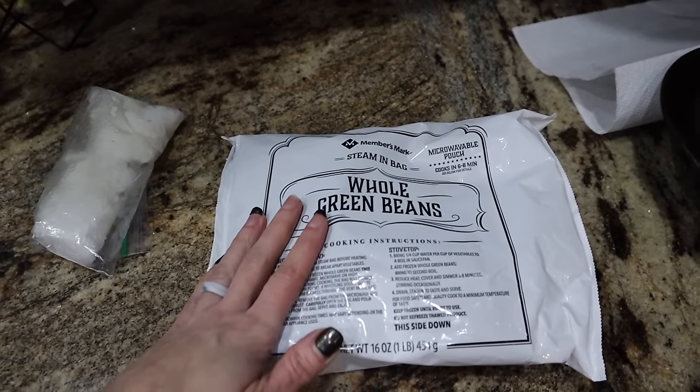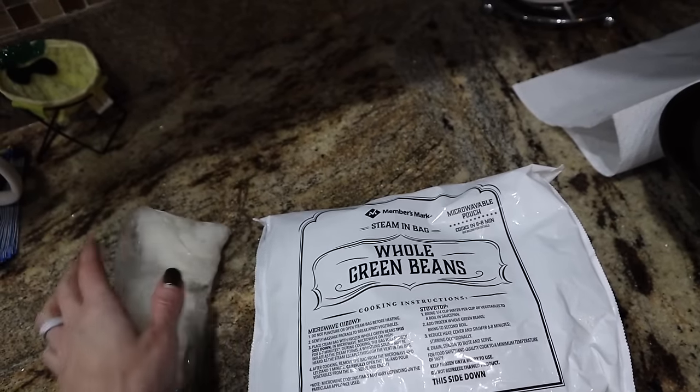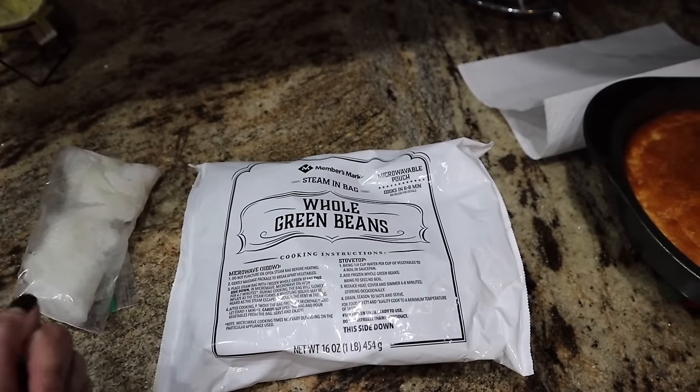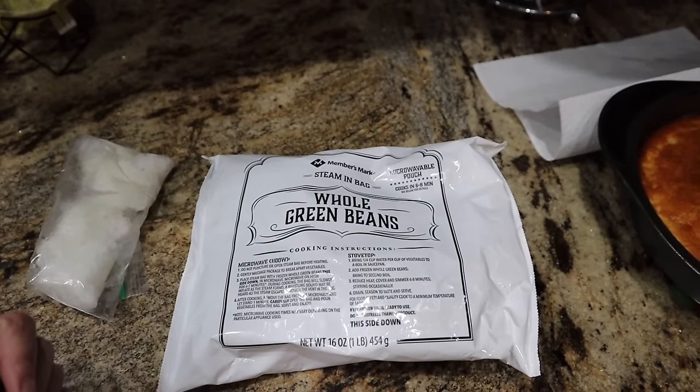Then we're going to make some green beans. I'm going to put some butter, onions, and some bacon pieces in a pan, throw these in there — yes, frozen. We're going to cook them up and it's going to be delicious with some avocado on the side.